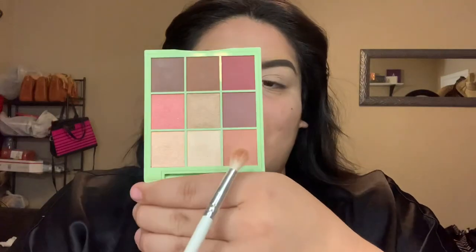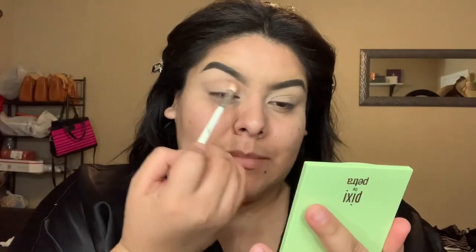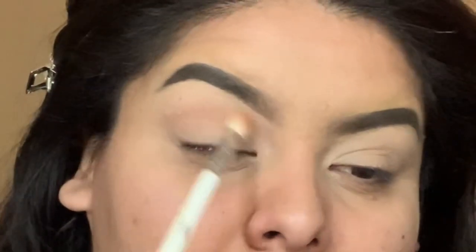I'm gonna dive into the Rosette Ray palette and grab this pinkish color called French Rose. I'm actually going to use this as my transition color. The mirror is perfect for on-the-go. I'm just going to place that right above the crease.